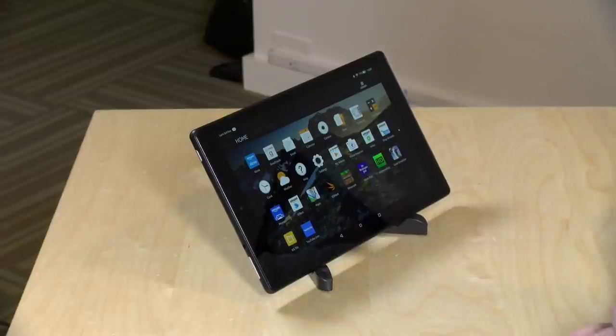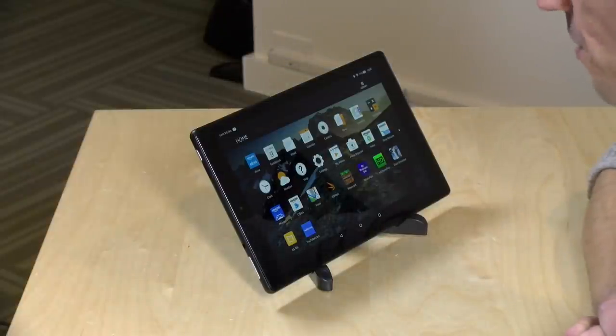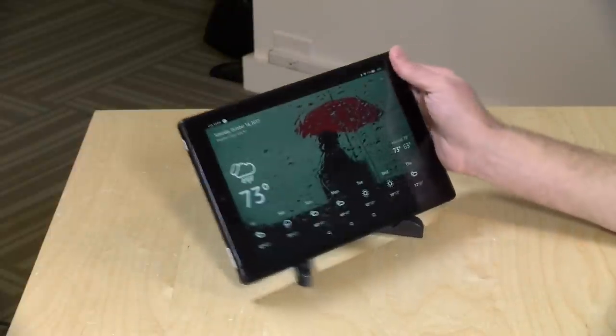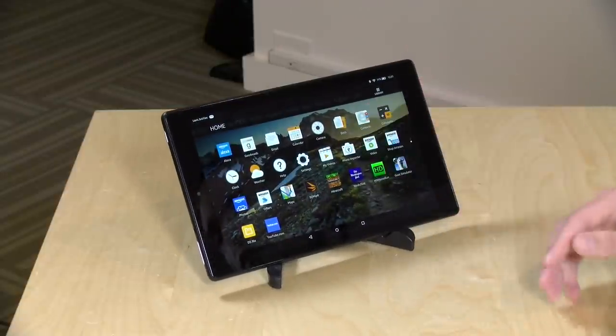One of the cool things about this new tablet is that Amazon has integrated voice commands into the mix, so I can at any time just walk up and say, 'Alexa, tell me the weather in New York City tomorrow,' and that will initiate an Amazon query just like on an Echo device, giving you information along with graphics on screen — similar to what we saw with the Echo Show review. You've got all the commands you'd get with any other Amazon Echo device.